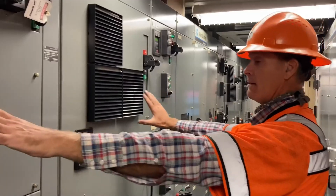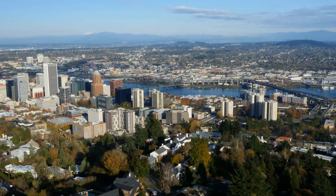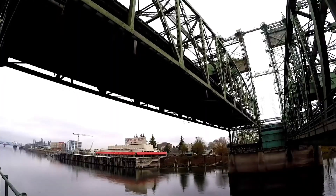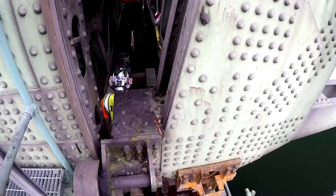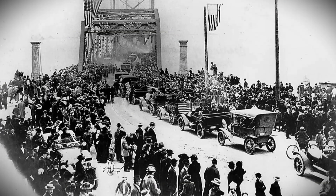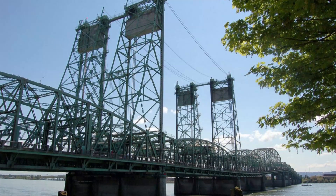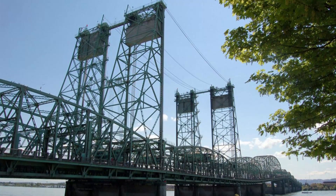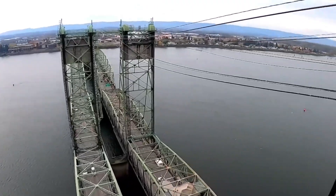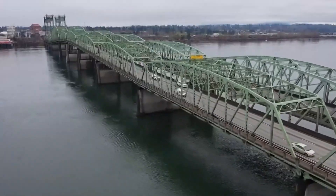The Interstate 5 bridge, which connects Portland, Oregon and Vancouver, Washington, has been around for over 100 years. Not many people realize it's actually two bridges — one was built in 1917, the other in 1958. Back then, the first bridge was state-of-the-art, providing much-needed access over the Columbia River. The second bridge was added later on to keep up with increasing traffic. Together, these bridges form a vital transportation link, handling over 138,000 vehicles a day across four narrow lanes.